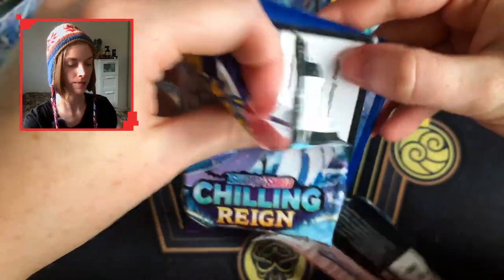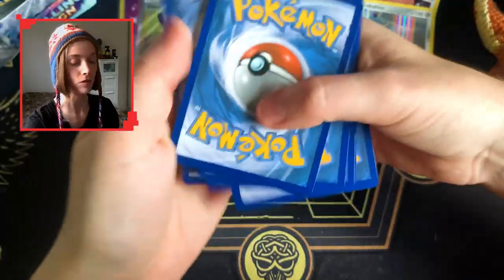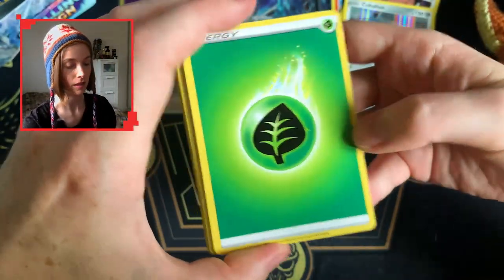Here we go — come on. Code card for you guys — four to the front. Can she count? We'll find out.